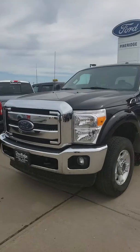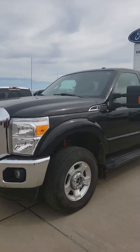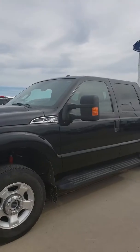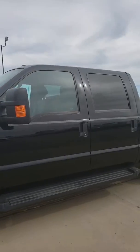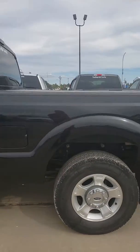Hi Tom, this is Andrew from Pine Ridge Ford here. I'm just here to show you the 2016 F-250 gasoline. Vanessa asked me to send this to you, so I'll give you a quick video. I apologize if there's wind — it's a little windy here in Meadowlake.